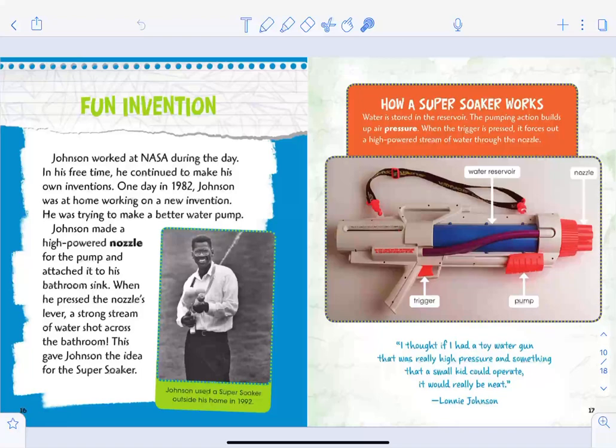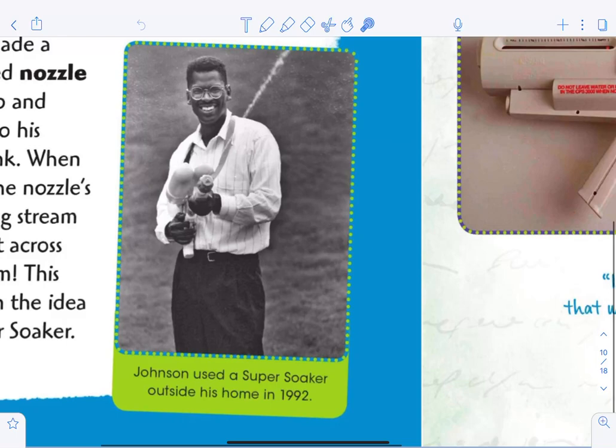The section 'Fun Invention': Johnson worked at NASA during the day, but in his free time he continued to make his own inventions. One day in 1982, Johnson was at home working on a new invention — he was trying to make a better water pump. He made a high-powered nozzle from the pump and attached it to his bathroom sink. When he pressed the nozzle's lever, a strong stream of water shot across the bathroom. This gave Johnson the idea for the Super Soaker!